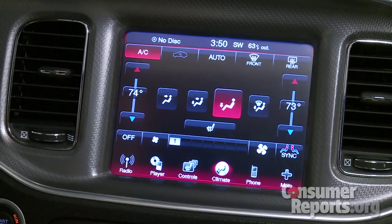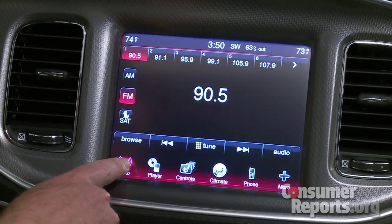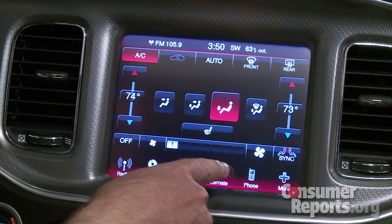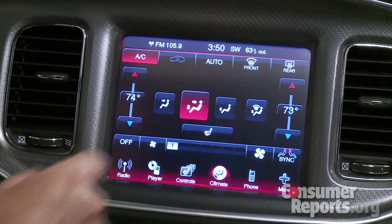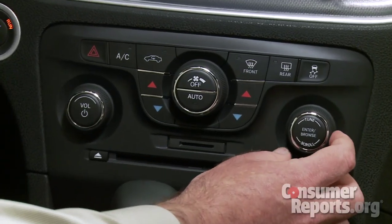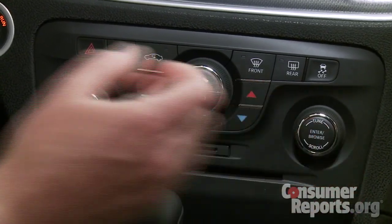Our Charger has the optional touchscreen in the dashboard. Unlike some other cars, it actually works well here. It's a really big screen, easy to read, with large and well-labeled icons. There are also hard keys and knobs for the most commonly used functions. The big front seats are supportive and there's plenty of room up front.